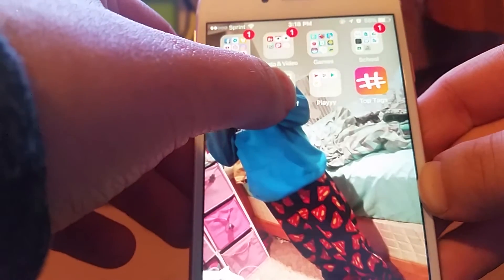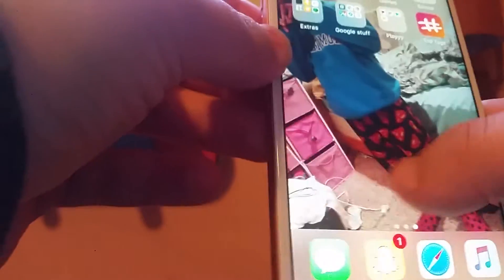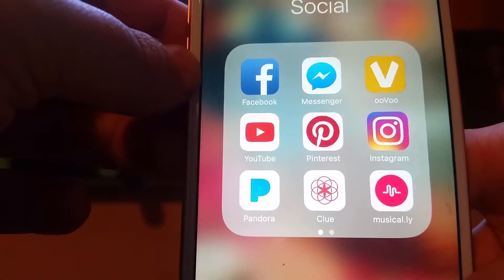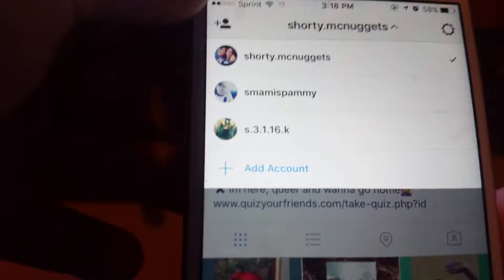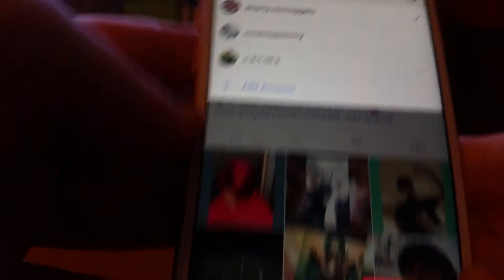This is my next page — my home screen. The wallpaper is my girlfriend; she's pretty cute and stylish. The first folder is Social: I have Facebook, Messenger, YouTube, Pinterest, and Instagram. You can follow me on any of these — I have everything linked down below.